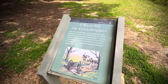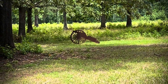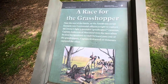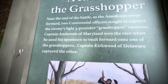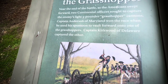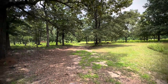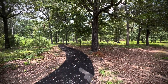Here's something actually kind of cool. The Grasshopper is a three-pound cannon — very light and maneuverable — and there's a silhouette of one. We saw one back at the Visitor Center in the little museum. At the end of the battle, the Americans swept forward and officers raced to capture the British three-pounders. Captain Anderson of Maryland won the race when he used his spontoon to vault forward onto one of them. Captain Kirkwood of Delaware captured the other. They captured them right here on this spot. The Americans were putting a whooping on them — this battle didn't even last an hour.